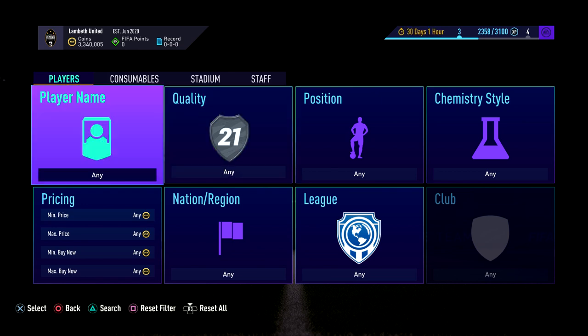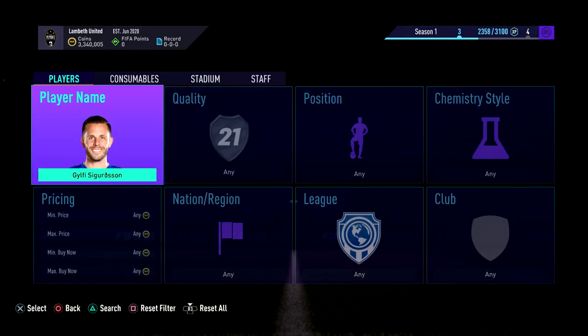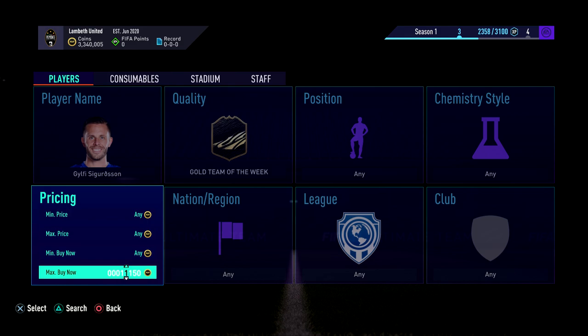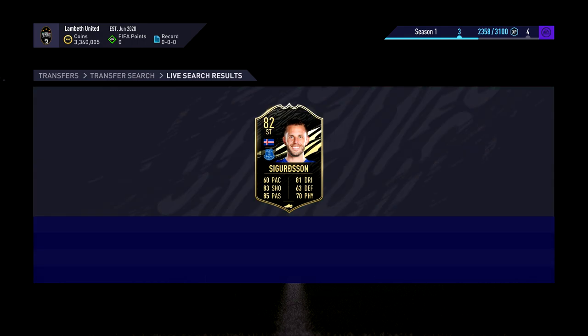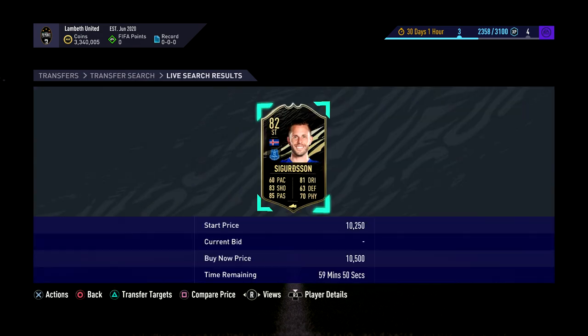The first one for me right now is going to be Sigurdsson. This is the first investment I would recommend picking up. Maybe just pick one up and put him in your club. He's going for like 11,250 — you can probably get him on bid for around 10,500 or 10,250, and even on buy now for 10,500. At some point in this game he will be worth 14-15k. He's a guaranteed riser mainly because he has a BPL inform.